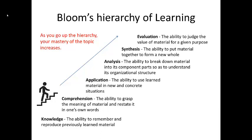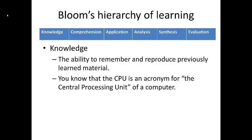Knowledge is the most basic form of understanding. We define knowledge as the ability to produce previously learned material. For example, if we were talking about computer hardware, you might know that the acronym CPU stands for Central Processing Unit. In school, you can basically think of knowledge as the definitions you get from the textbook.